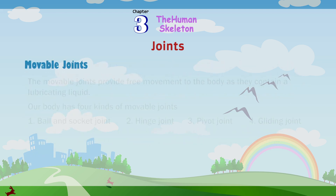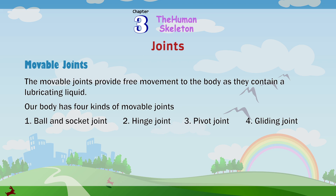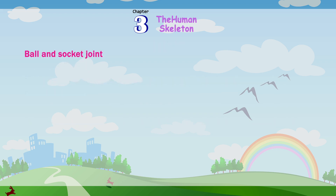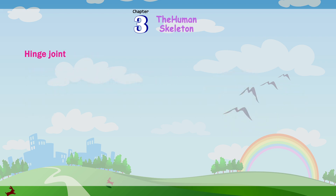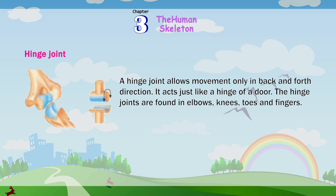Movable joints provide free movement to the body as they contain a lubricating liquid. Our body has four kinds of movable joints: 1. Ball and socket joint, 2. Hinge joint, 3. Pivot joint, 4. Gliding joint. A ball and socket joint allows movement in all directions; the rounded end of one bone fits into the socket or hollow of another bone. Ball and socket joints are found in shoulders and hips. A hinge joint allows movement only in a back and forth direction, acting just like a hinge of a door. Hinge joints are found in elbows, knees, toes, and fingers.